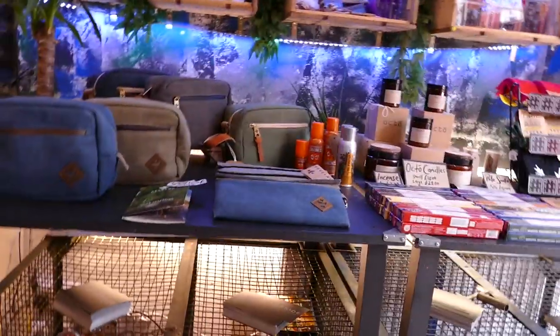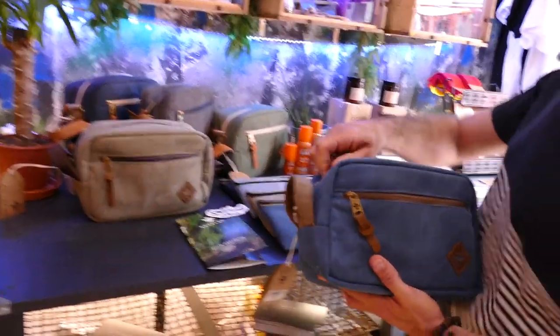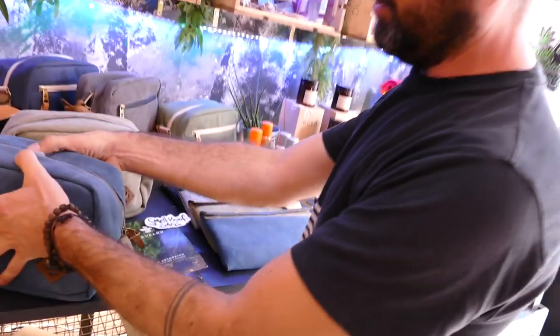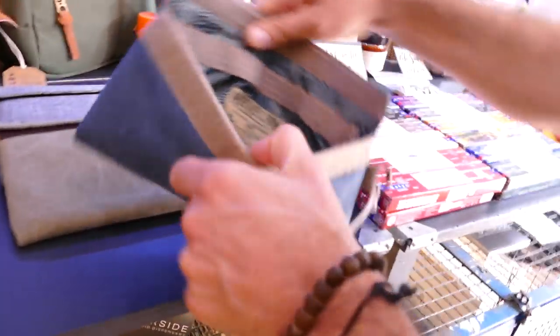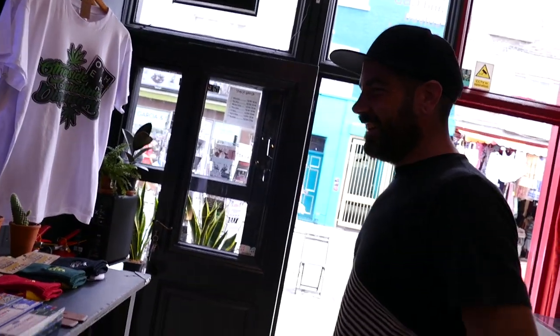All of this is on Portobello Road in London — that's why I've come down today. It's awesome to actually see this in the real world, not just online. We've got the Revelry bags — these are carbon lined, smell proof, really good quality. Nice finish, like a travel bag kind of thing. You can see the finish inside and the extra pockets. We can vouch for them — a lot of people are using them. Carbon lined bags are the way forward. They come with a little wallet as well, same kind of thing.